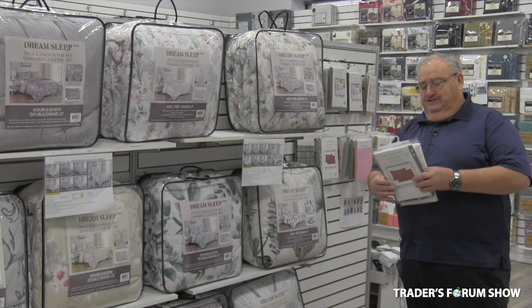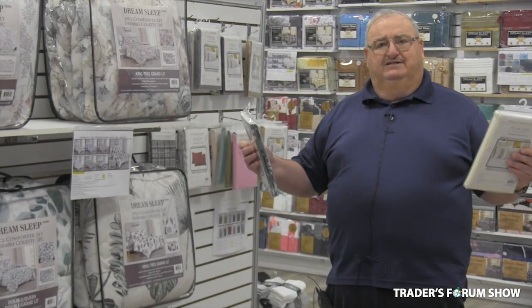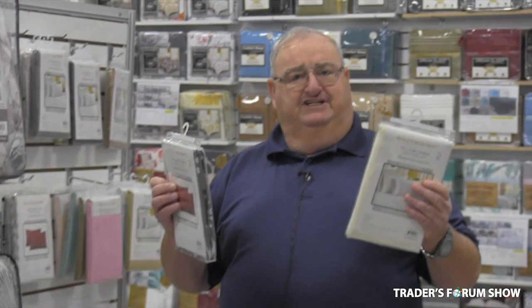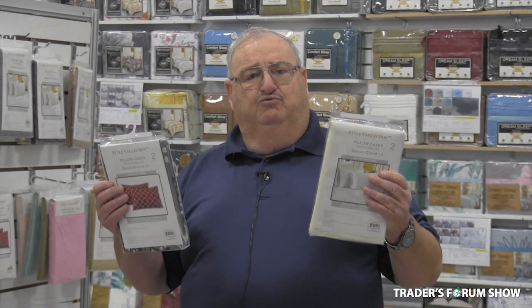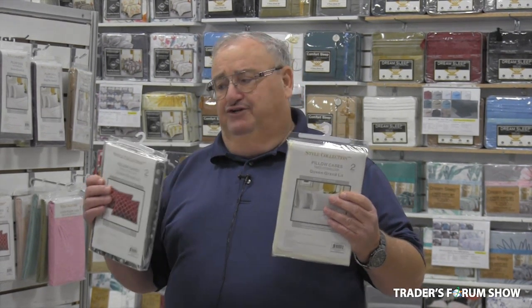We also just got in pillowcases — solids and prints — and a two-pack starting at $1.60. We're also going to sell them to independent stores in bulk, meaning no packaging. That was very successful for years, and they're both in stock now.